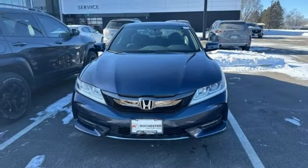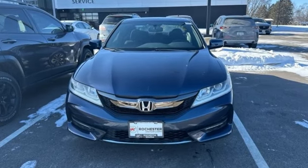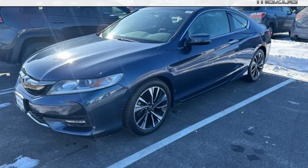Car and Driver points out the steering, the brakes and the suspension work in harmonious balance to make the Accord seem agile and springy.